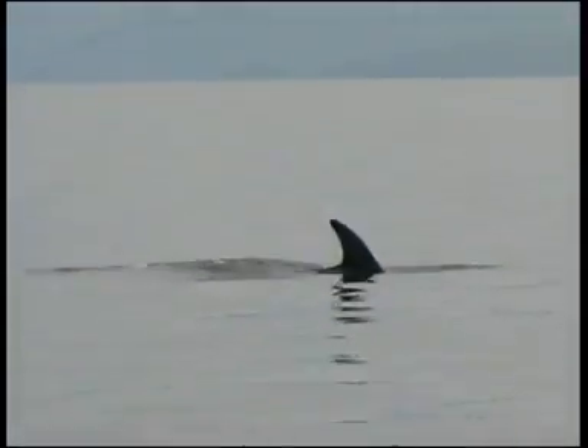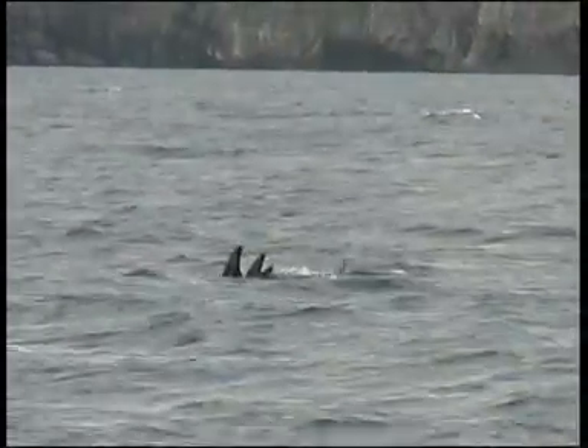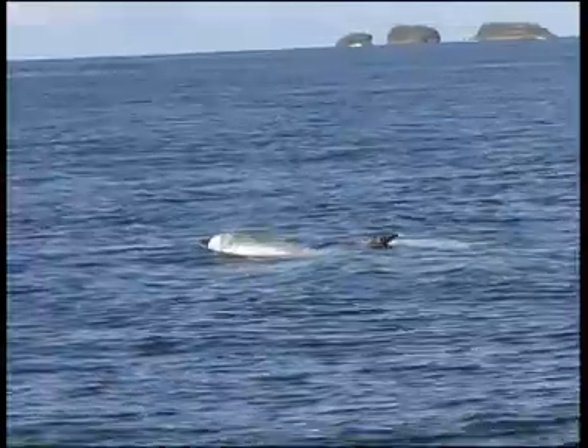Many scratches and scars typically show around the head and back, particularly in front of the dorsal fin. The fin is relatively tall and sickle-shaped, lightening with age, particularly along the leading edge.